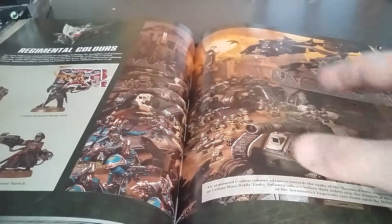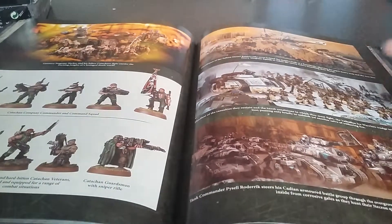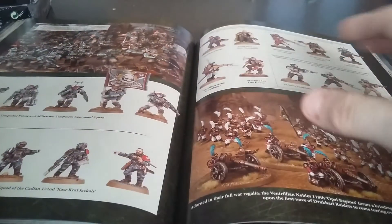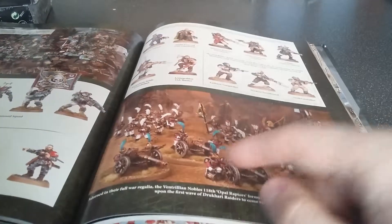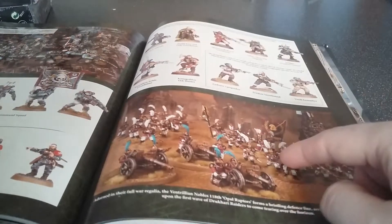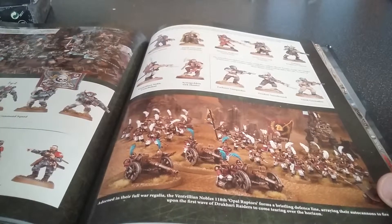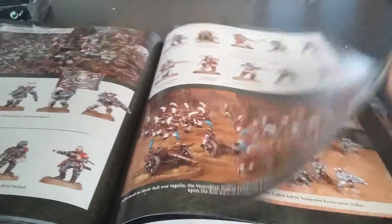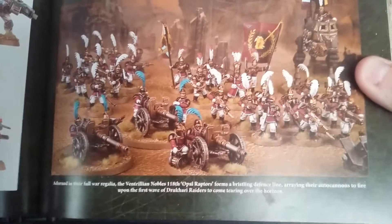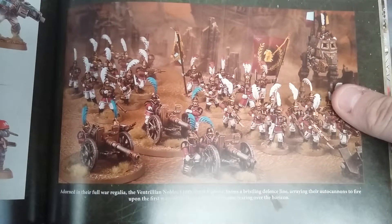Then it goes into some of the regimental colours — general ideas of what you could do. For the Cadians there's the usual Cadian Green, then the Catachans, Ice Warriors, all sorts. And then there are some really nice looking fan-custom ones. For some reason I really like this guard army — just the way they've replaced the heads with feathered helmets. It just looks so good.